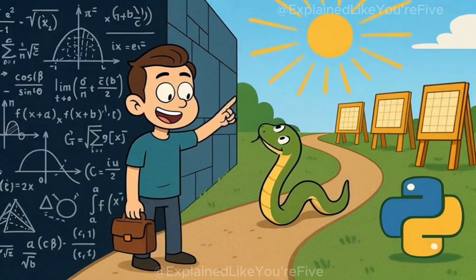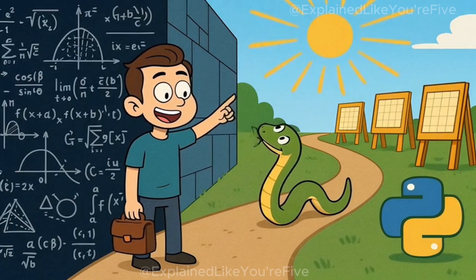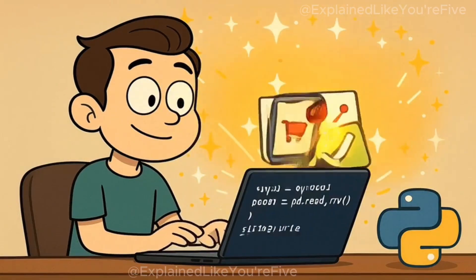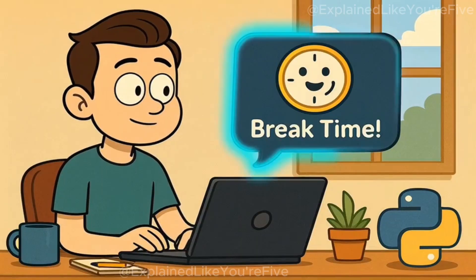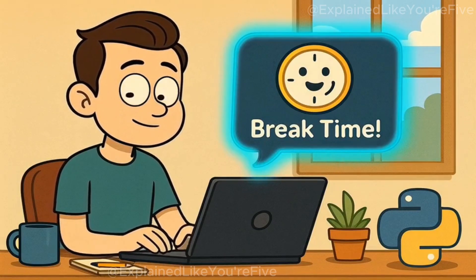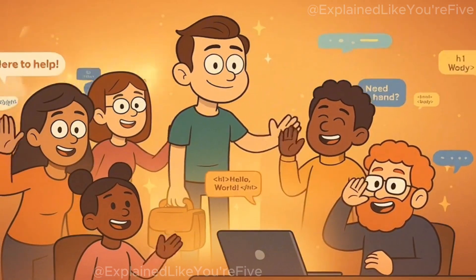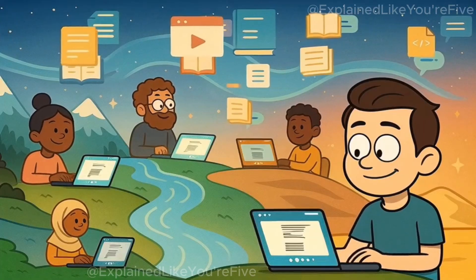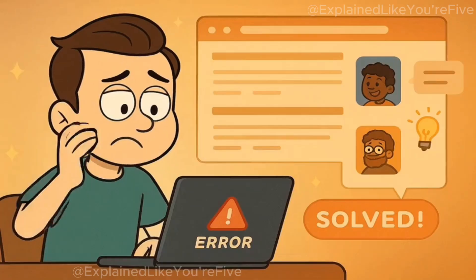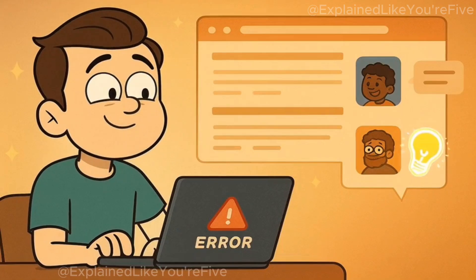Unlike some programming languages that require you to understand complex computer science concepts before you can do anything useful, Python lets you start solving real problems almost immediately. You can write your first useful Python program in just a few lines of code. It might be something simple, like a program that reminds you to take breaks while working, but it's still a real program that does something helpful. The Python community is also incredibly welcoming and helpful — programmers around the world have created millions of tutorials, examples, and explanations to help beginners learn. If you get stuck on something, you can almost always find someone online who has had the same problem and figured out how to solve it.